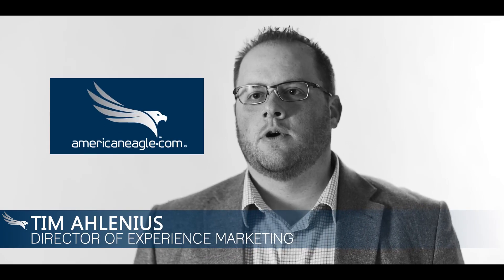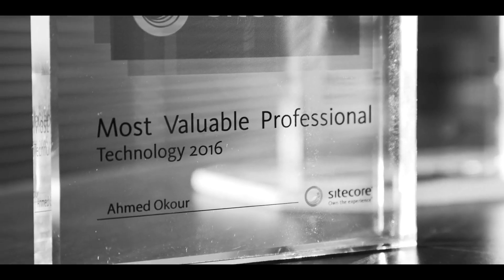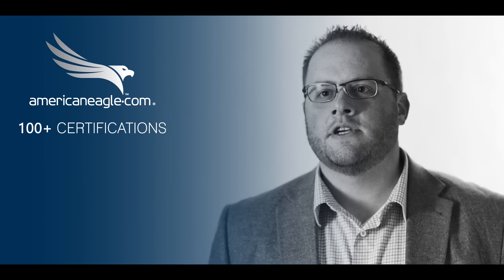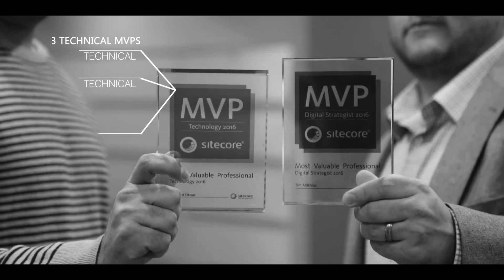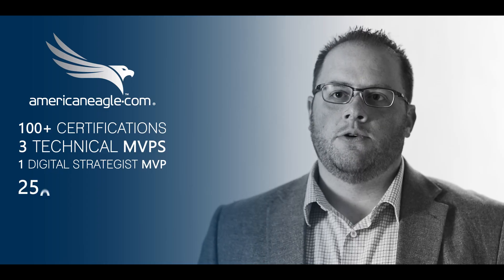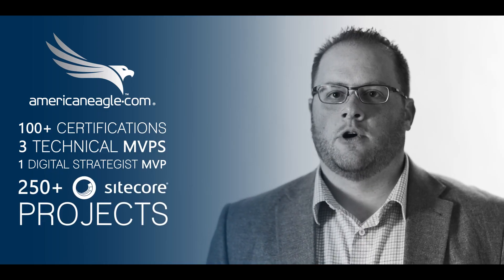AmericanEagle.com's Sitecore team has achieved platinum status with Sitecore. Only a select handful of companies throughout the world have achieved this. Our team has over 100 certifications in Sitecore in multiple areas. We have four MVPs — three technical and one digital strategist. We have also completed over 250 projects on the Sitecore platform itself.